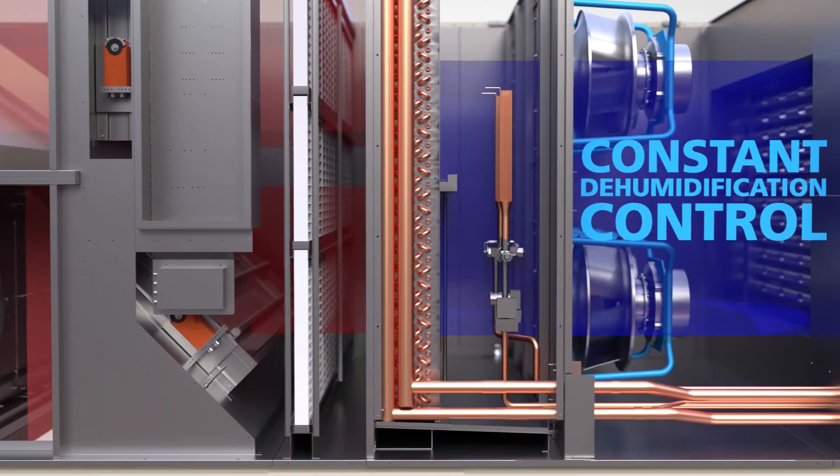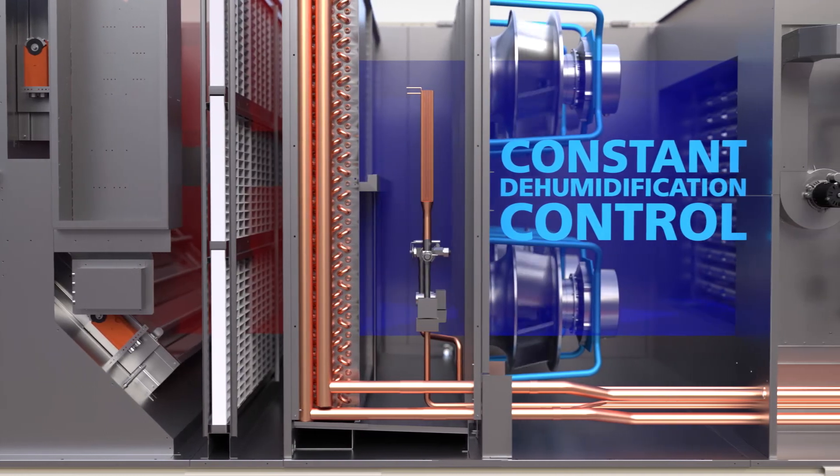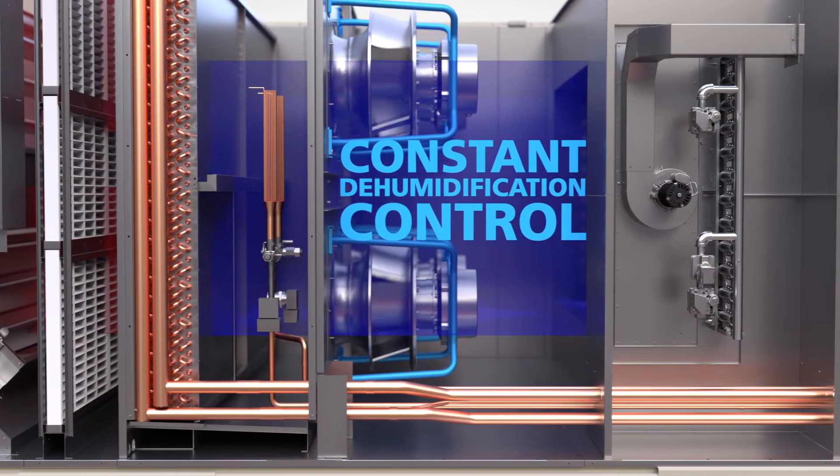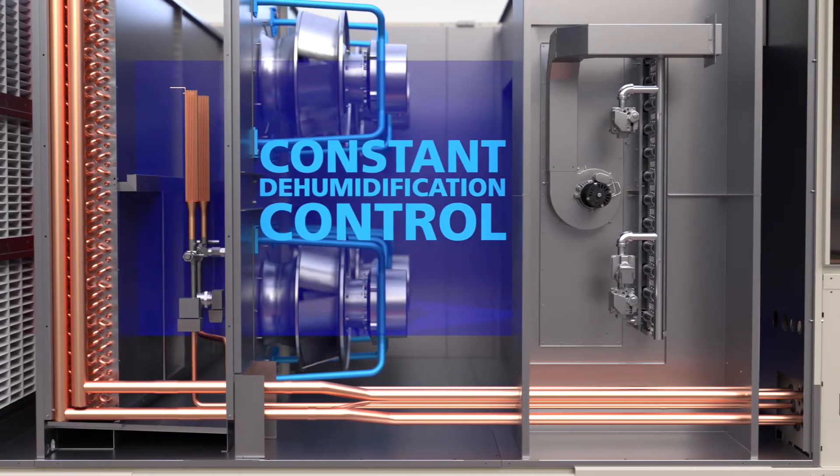By eliminating on-off cycles, inverter compressors provide a constant amount of dehumidification in the space during cooling, offering superior humidity control.